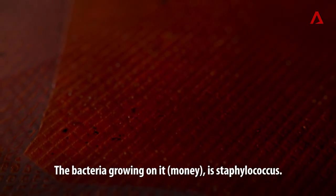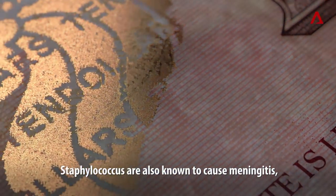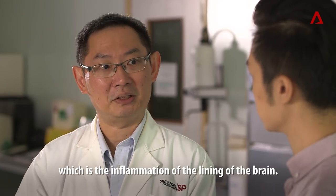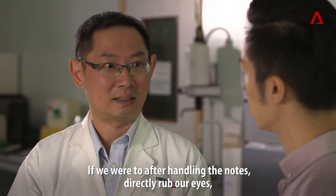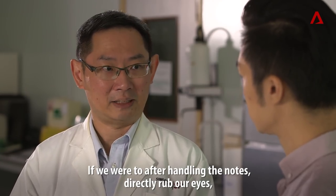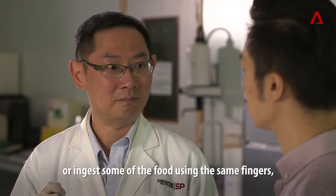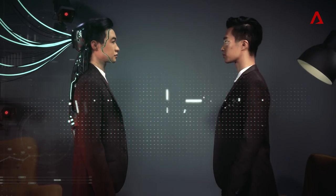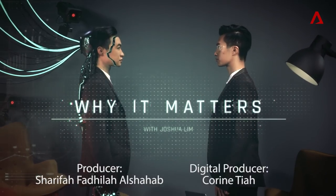The bacteria growing on money is staphylococcus. Staphylococcus is also known to cause meningitis, which is the inflammation of the lining of the brain. If we were to, after handling the notes, directly rub our eyes or ingest food using the same fingers, then we may take in some of the bacteria. So let's take a look at the next slide.